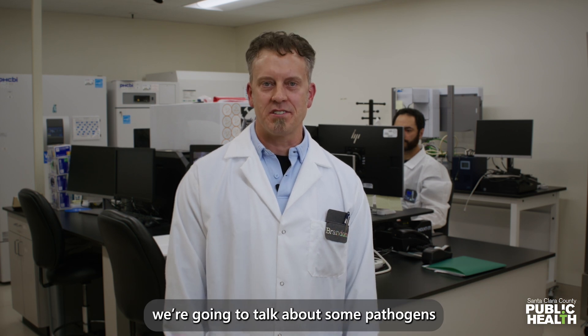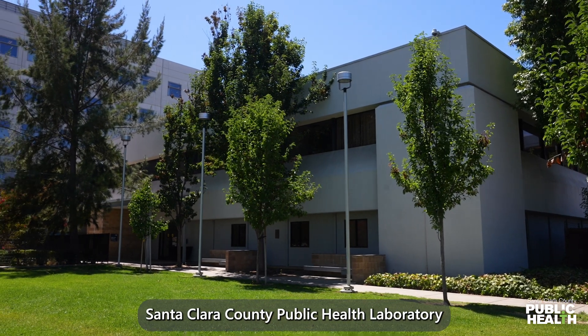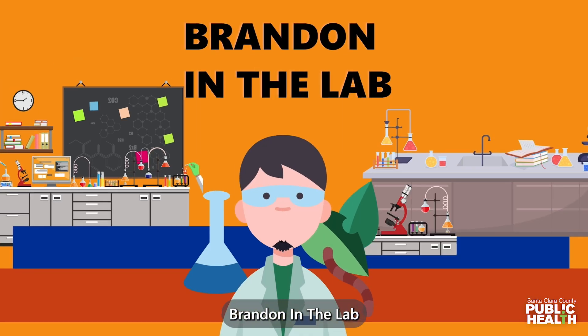In this episode, we're going to talk about some pathogens. We're here at Santa Clara County Public Health Laboratory, and this is Brandon in the lab.